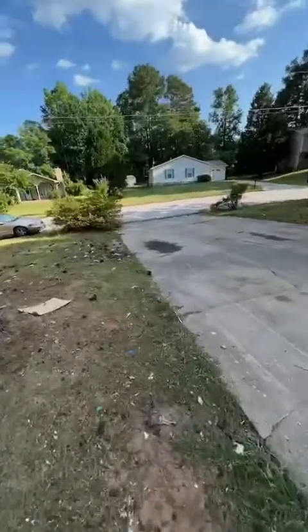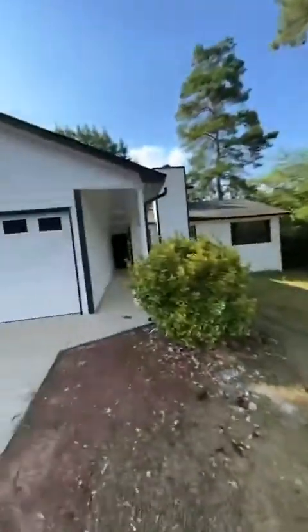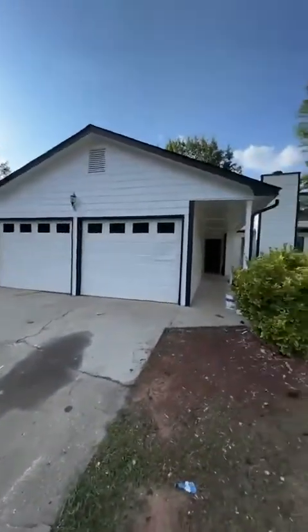Welcome to my fix and flip Day 17. We're almost a month out and we are almost out of this project. I have one major update — everything else is pretty much the same. The house is looking really good.